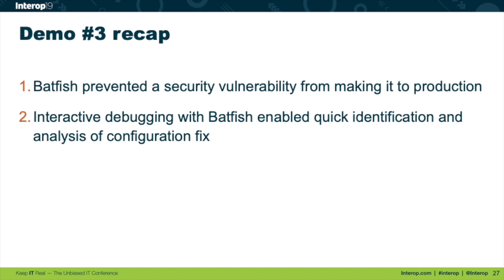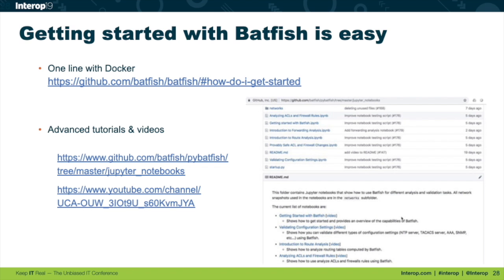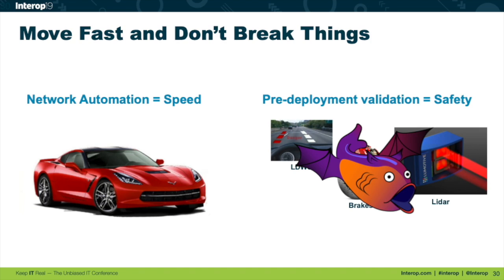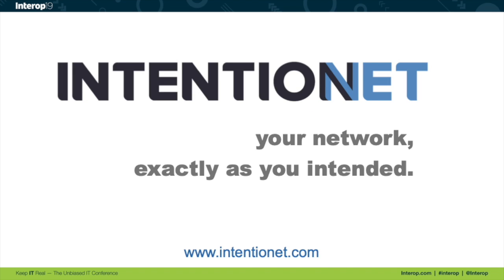Getting started with Batfish is pretty easy. We've got a ton of resources on the community site. On GitHub there's a Docker container — very easy to load up and get started. We put out tutorials and videos covering how to get started with the different Python APIs. You can also find us on the NTC Slack channel and we have our own Batfish.org Slack. Remember: when you want to move fast and not break things, think of Batfish — it's there to help you make changes safely. With that, I'll take questions.